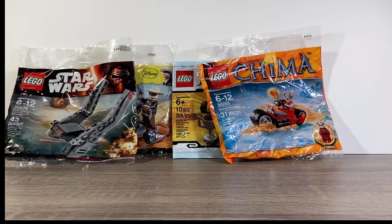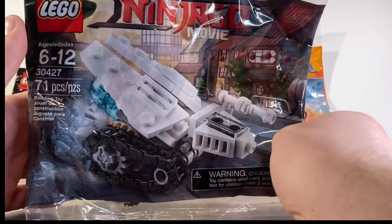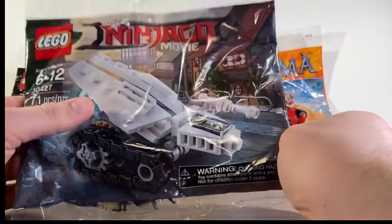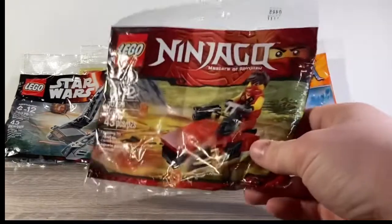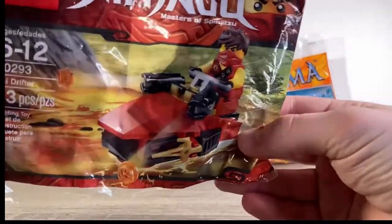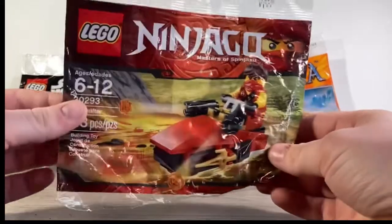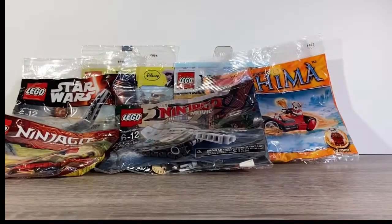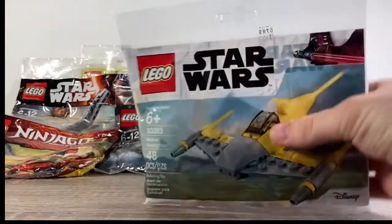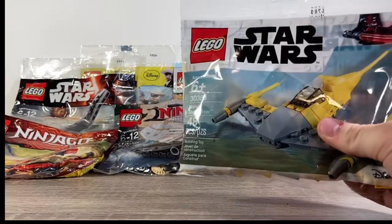I have a good amount of these. This guy is from the Lego Ninjago Movie — I haven't seen it but I need to; I picked this up when it came out. We have another Ninjago but it's Masters of Spinjitzu — Kai's Drifter. Really cool, I bought two of these. And then we have the Naboo Starfighter — super cool as well. I just love poly bags, they're so cool.